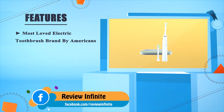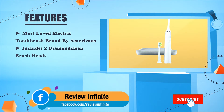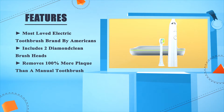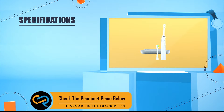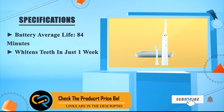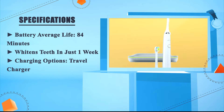The most loved electric toothbrush brand by Americans. Includes two DiamondClean brush heads, removes 100% more plaque than a manual toothbrush, battery life averages 84 minutes, whitens teeth in just one week, and includes both a charging glass and travel charger as charging options.